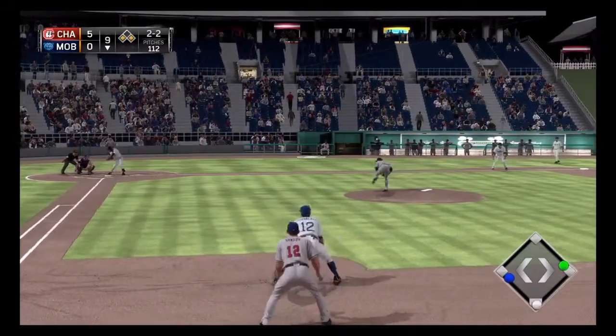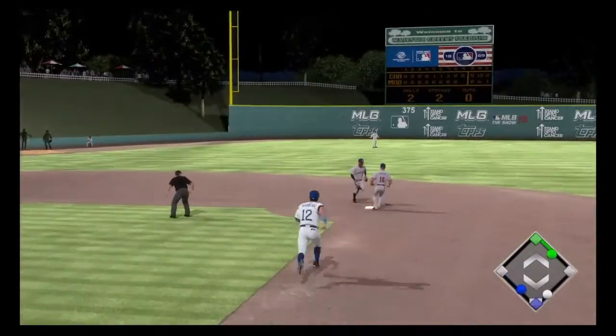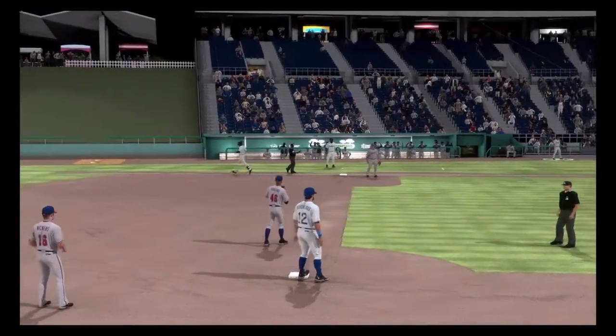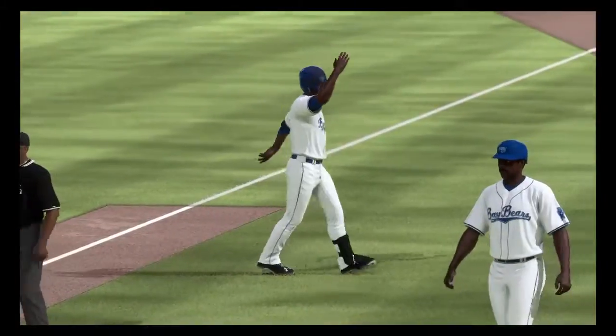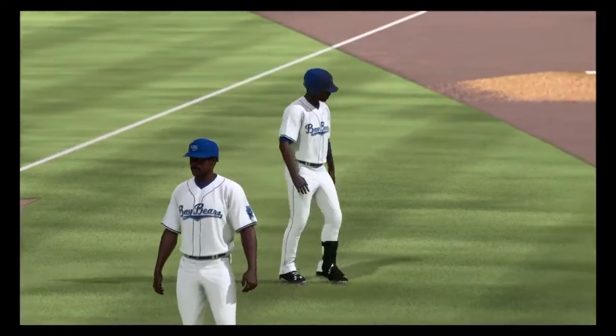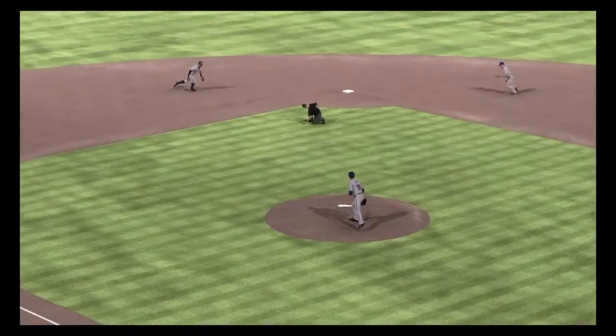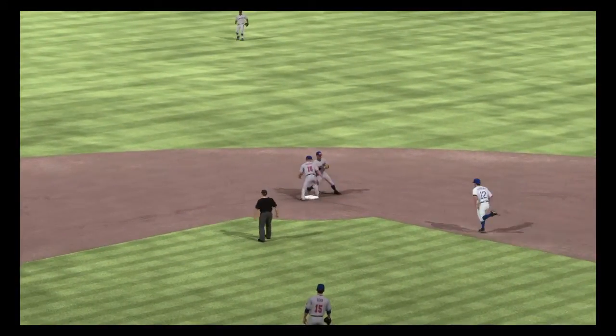Here he comes on 2-2. Now a ball hit back up the middle — step on the bag for one, on to first and it's a double play. Although the run does come in to score from third. He's gonna head back to the dugout feeling like that was a wasted opportunity. No RBI here even though a run does score.